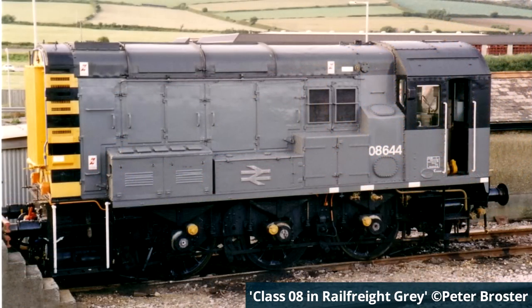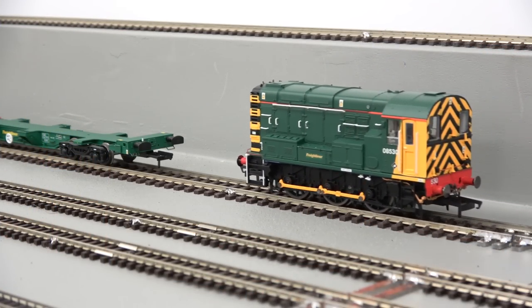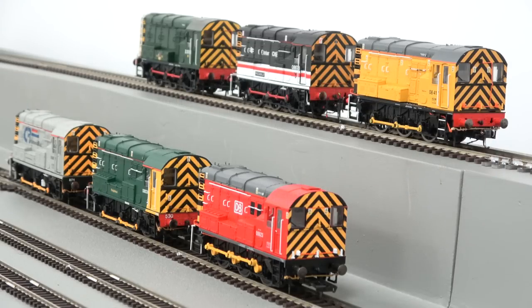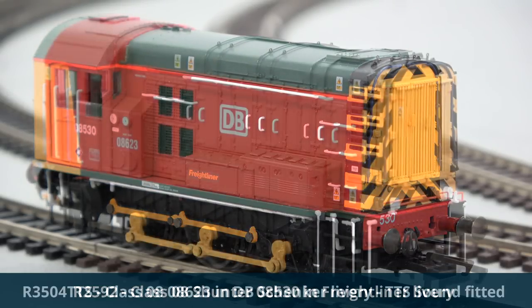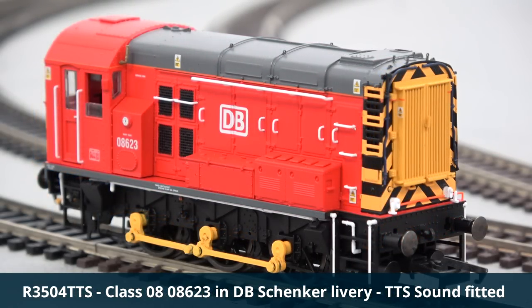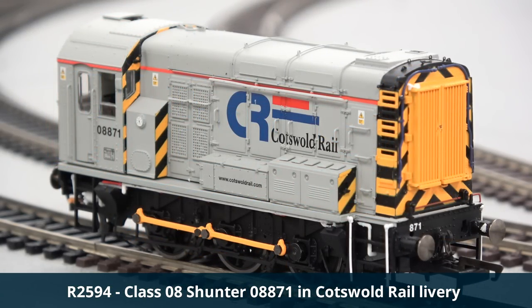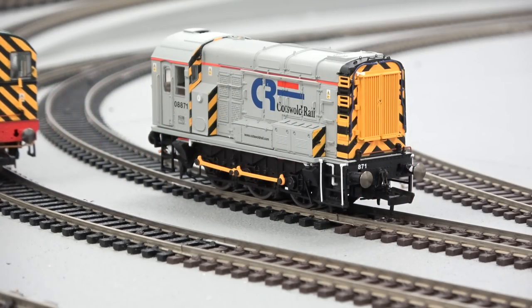With the privatisation of Britain's railways in the 1990s, more colour schemes came onto the scene with almost every passenger and freight operator taking advantage of the Class 08's versatility. Companies such as Freightliner and DB Schenker used the locomotives for their heavy freight duties, and independent hire companies bought many of the locomotives to supply other operators with their needs.